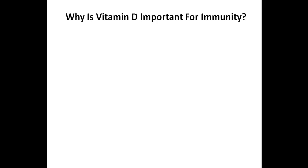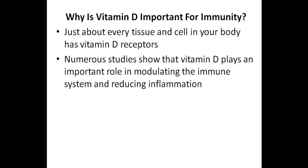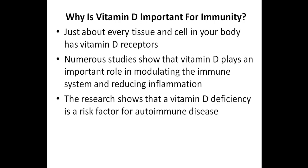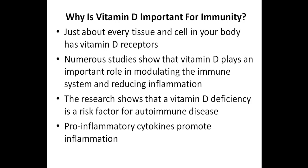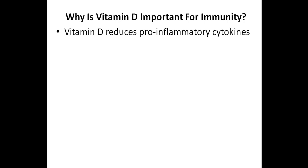Before going over the reference range, I want to quickly discuss why vitamin D is important for a healthy immune system. Just about every tissue and cell in your body has vitamin D receptors. And while many people are aware of the importance of vitamin D when it comes to bone health, numerous studies show that vitamin D plays an important role in modulating the immune system and reducing inflammation. The research shows that a vitamin D deficiency is a risk factor for developing an autoimmune condition. With autoimmunity, one of the things we see are pro-inflammatory cytokines which promote inflammation, and the research shows that vitamin D reduces these pro-inflammatory cytokines.